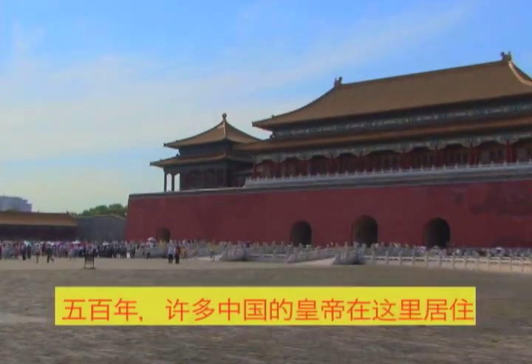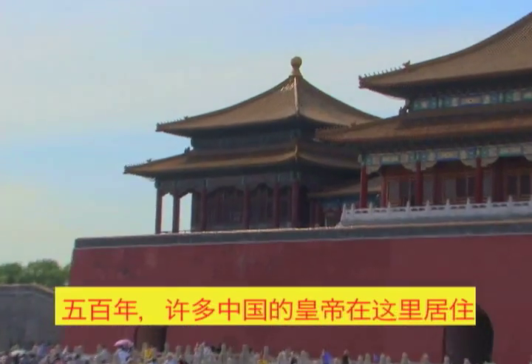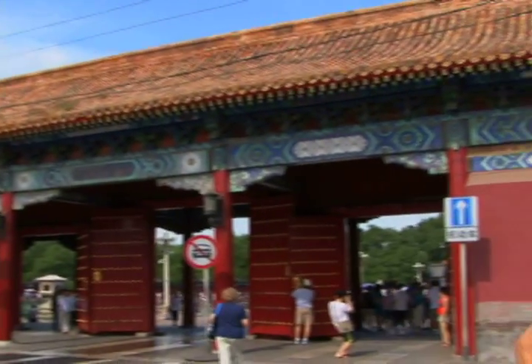The Forbidden City was constructed during the Ming Dynasty and served as the residence of 24 Chinese emperors from 1406 to 1924.